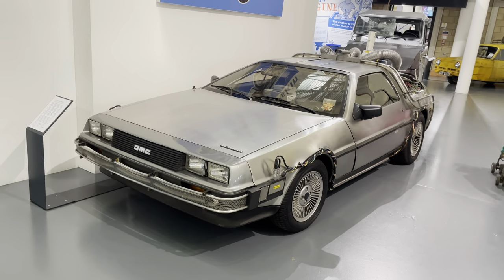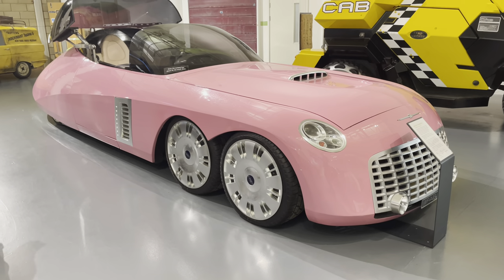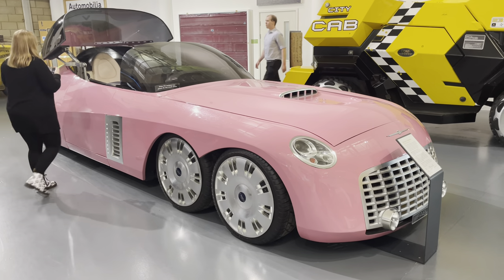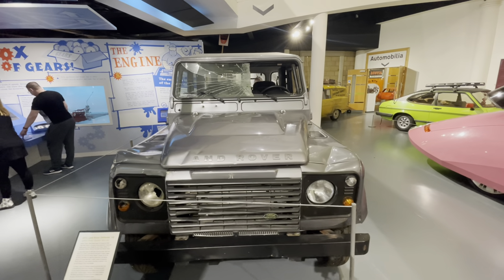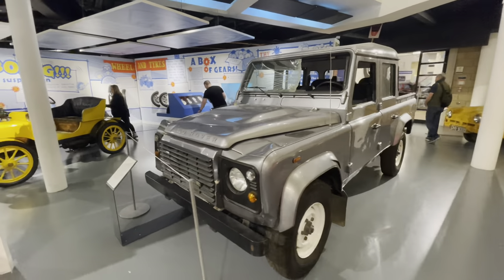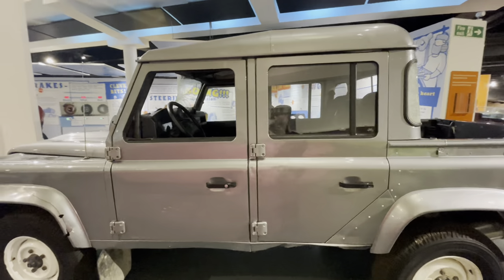But yeah, as a film star - absolutely iconic. Here we've got Lady Penelope's limousine from the remake of Thunderbirds - not my cup of tea, but there you go. And a 2012 Land Rover Defender 110 from the James Bond film Skyfall. I vaguely remember somebody telling me a story about these - how they made so many for the film.